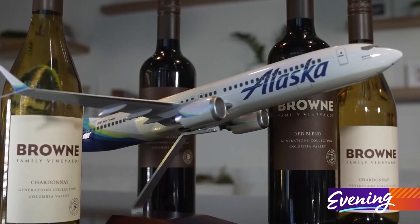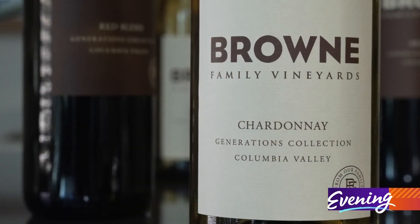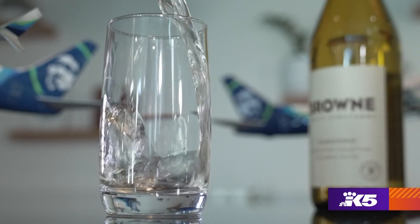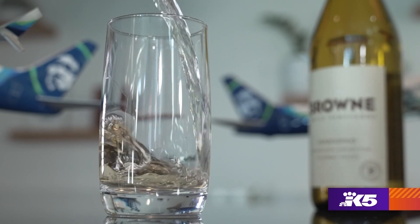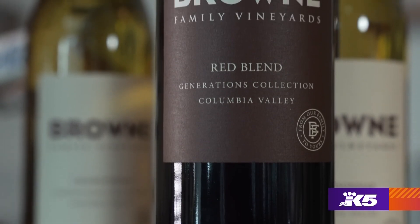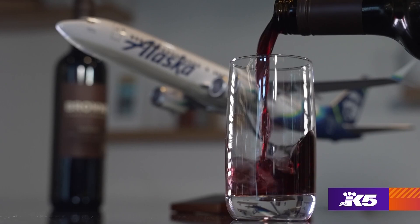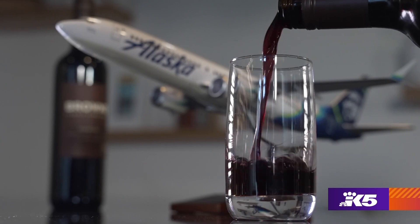Alaska Air is now featuring two of Brown's wines on their flights. The Chardonnay is the white wine — the most popular grape grown in the world and one of the most popular wines. The red is a Syrah and Merlot blend, two grapes that have done really well in Washington since the beginning of Washington viticulture.